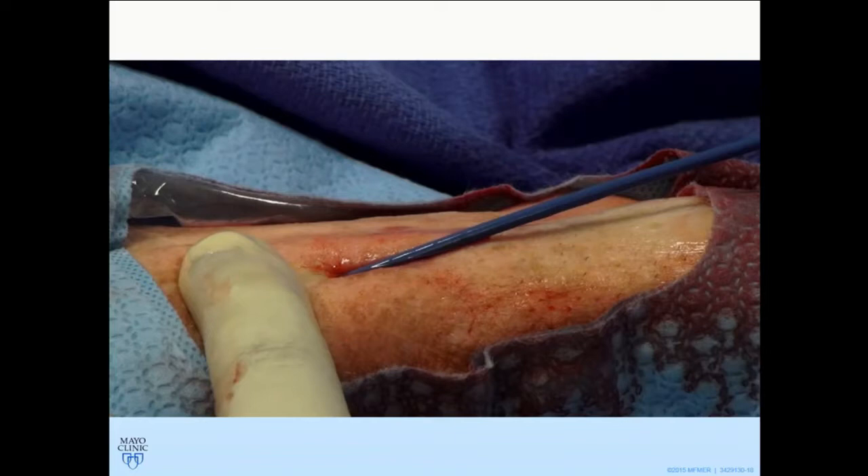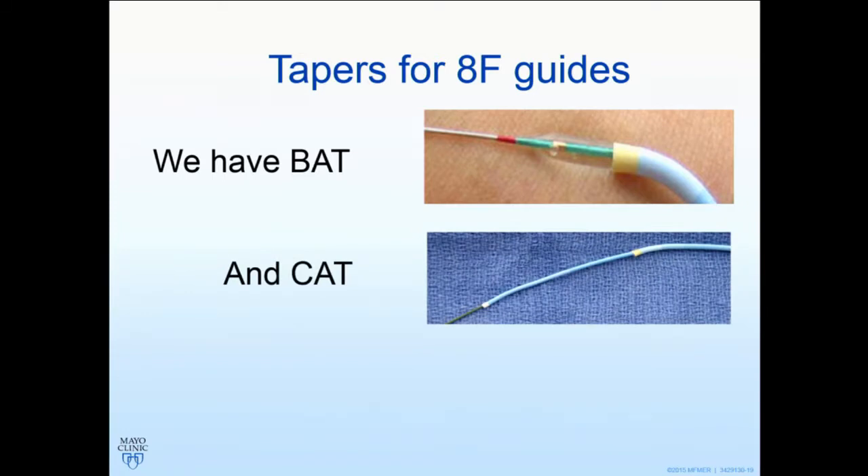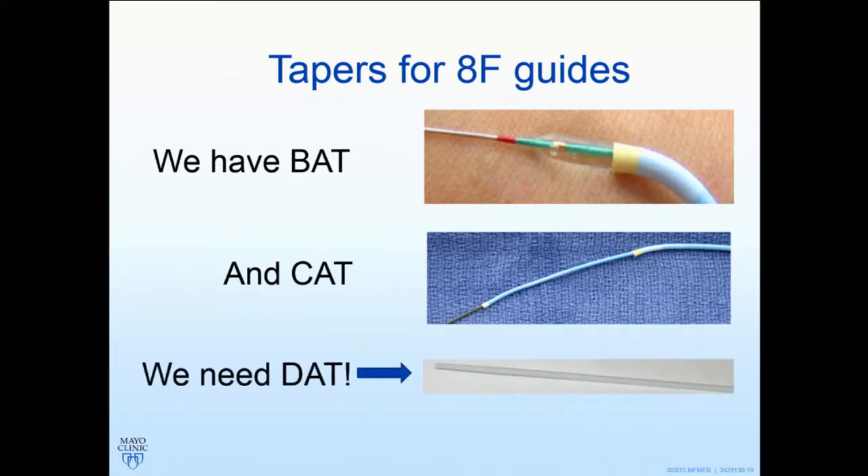So how do you use other 8-French guides when you want to? We have homemade technologies — homemade tapers to introduce the guide into the radial artery. There's balloon-assisted taper with an 0.014 wire — the taper is very short, a little tough to push through, but can be successful. There's catheter-assisted taper using a long multi-purpose diagnostic, but the transitions at the wire and guide are not perfect, causing increased discomfort and trauma. What we really need — and this is an appeal to industry — is dilator-assisted tapering: a simple tapered dilator we can take off the shelf and put in any 8-French guide we like, to introduce and advance into the radial artery. I've been saying this for a few years. No one listens to me.